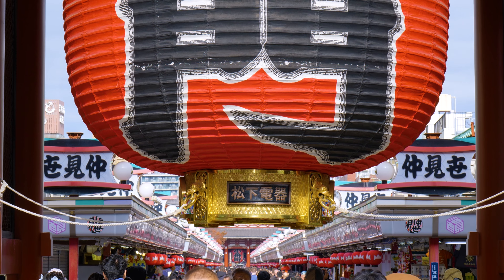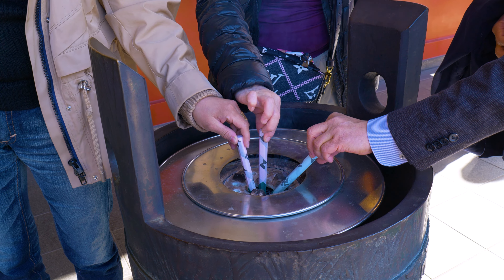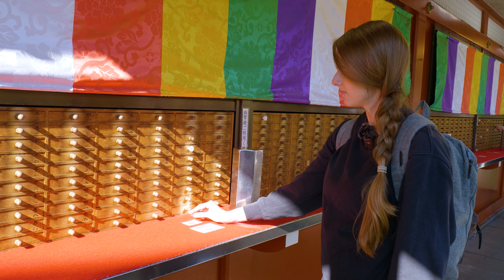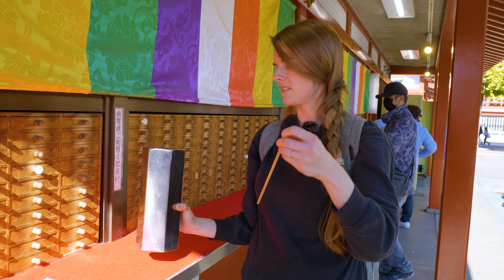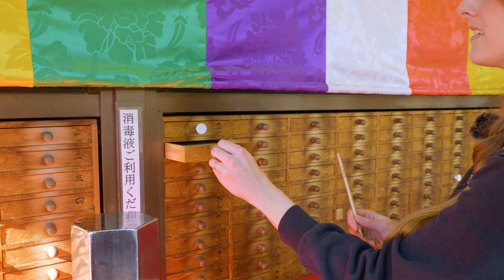To fully take in the temple experience, you can make an offering and pray inside, buy incense or cover yourself with it to experience its healing qualities, or get your fortune. First, you put your 100 yen in the slot, then pick up the tin and give it a shake to get your number. This will be written in Japanese, so match the characters to the drawer, then pull the drawer and take out your fortune.